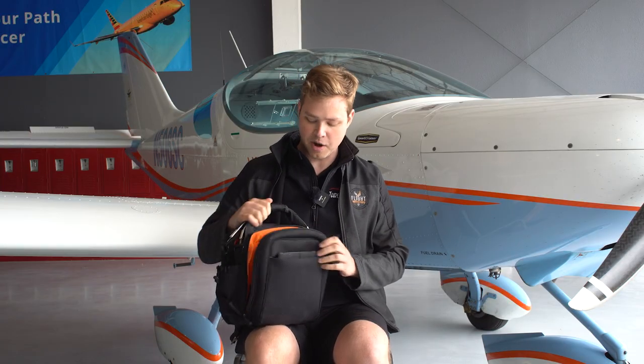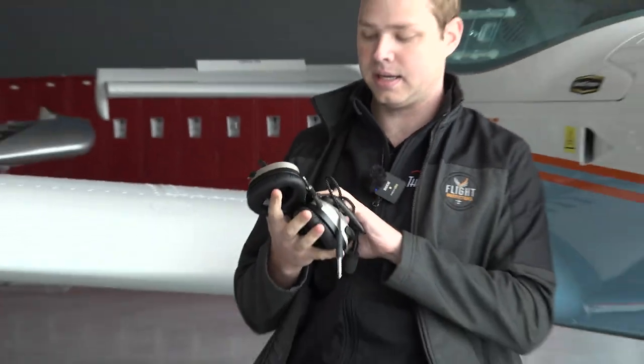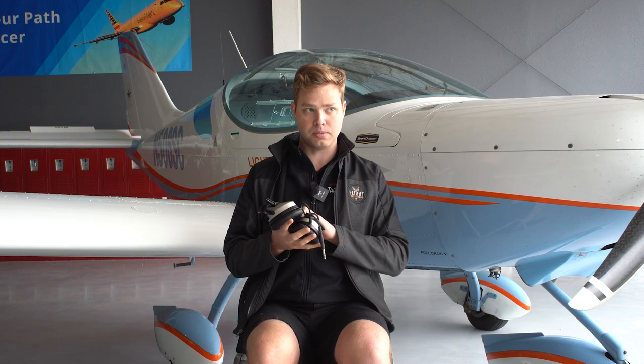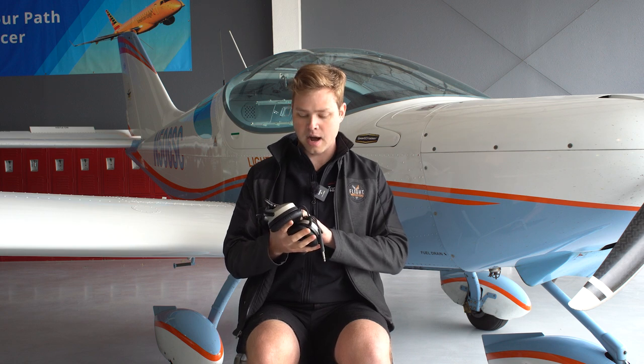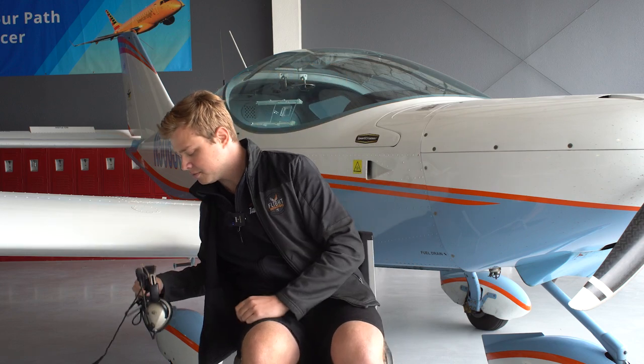The first thing in my bag — hopefully pretty obvious — is my headset. This is a Lightspeed Zulu 3, the top of the line from Lightspeed. Most importantly, they are active noise reduction — an ANR headset — which means it uses electrical signals to help dampen the noise in the airplane.